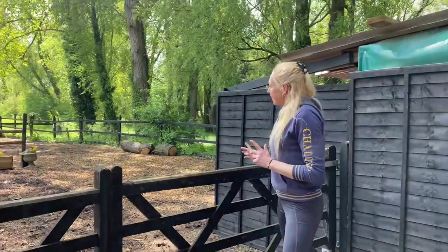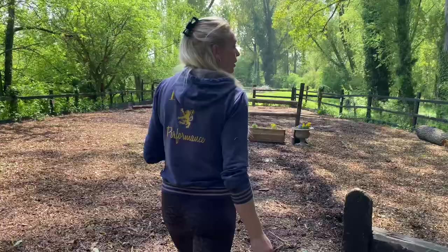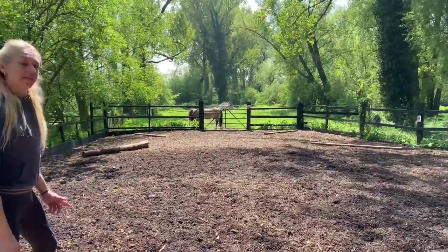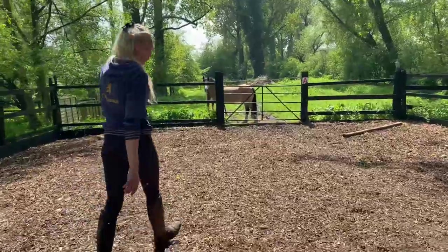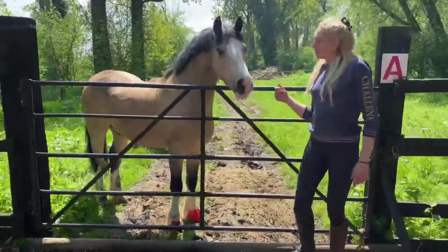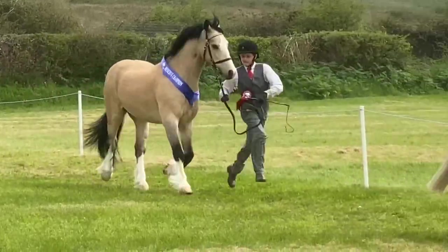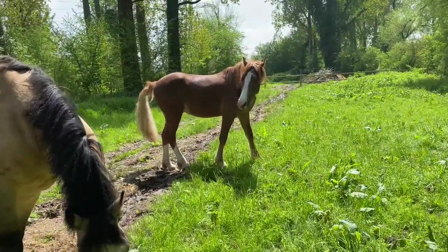And then out here is my bark chip arena. It's a nice size, just slightly smaller than your normal school, but it works really well for me. And then just down here we've got Champ and Donut's field. Champ is a seven-year-old buckskin Welsh Section D, stands about 14'3". And then Donut behind is a chestnut roan, two-year-old Welsh Section D.